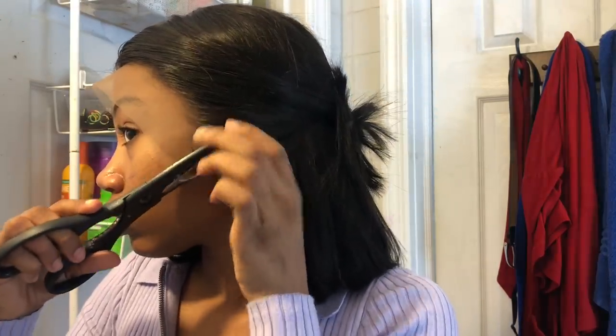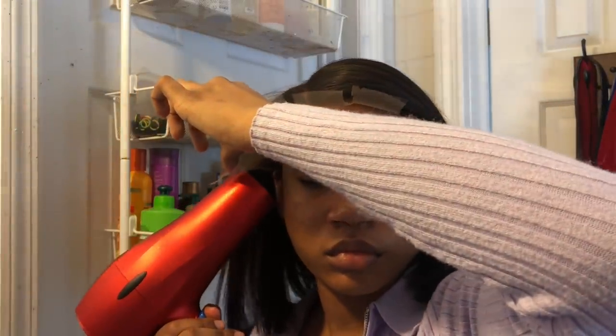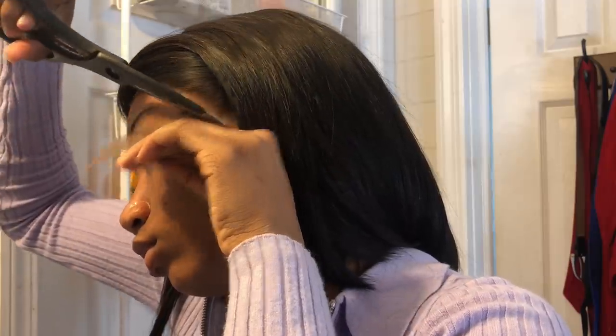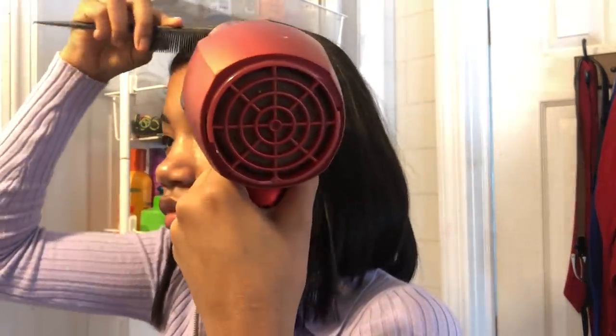I saw this thing where they cut the lace into sections — like straight down — so there are like flaps. You want to cut off the part over your ear, which is good because some people don't want it too close to the ear. So we're gonna glue it and blow dry it. I don't like keeping wigs on for more than a certain amount of weeks, but I actually really like this wig.